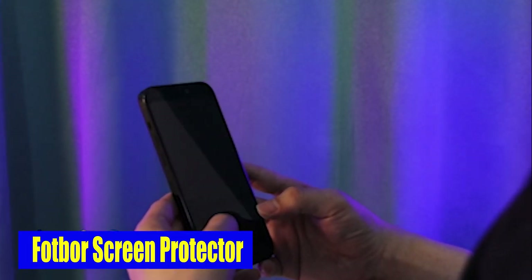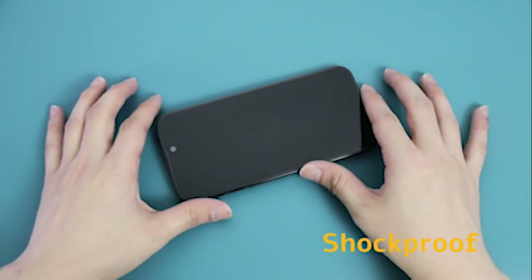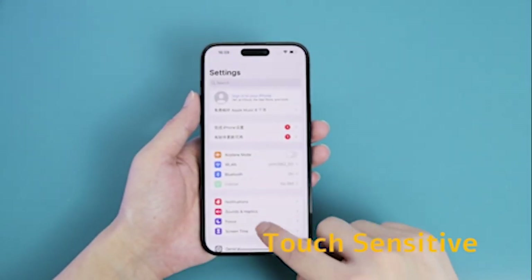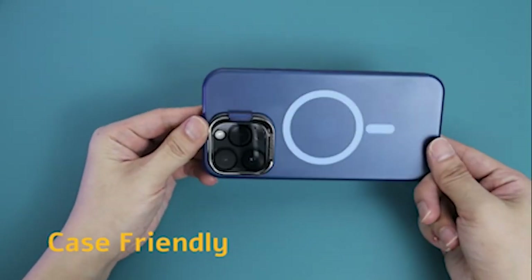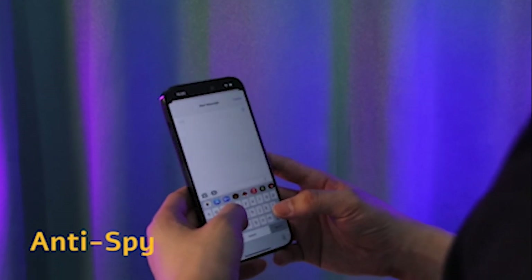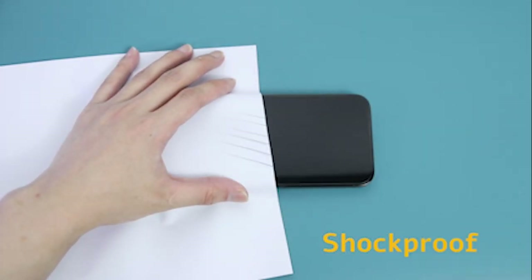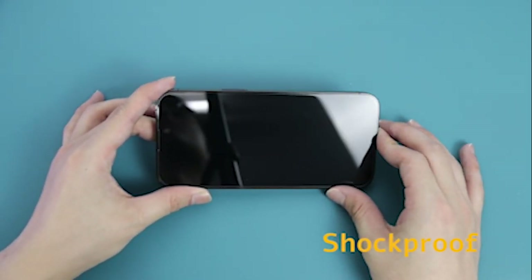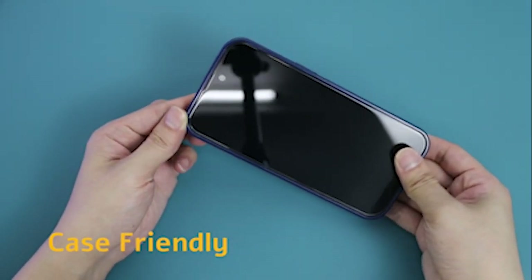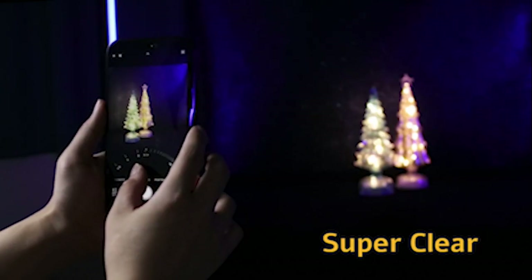Number 7: FOTBOR Screen Protector. This privacy screen protector shields your privacy and also offers excellent protection for your iPhone's camera lens. Made from 9H glass, it effectively protects the entire lens from drops, scratches, and other mishaps, ensuring your camera lens remains in perfect working order. The specially designed dark circle on the camera lens protector is compatible with night shooting capability, bringing out the true beauty in every photo and video. This screen protector is made from 9H military blast-resistant glass, featuring a reinforced edge design that provides comprehensive protection for your device.